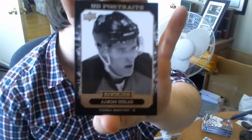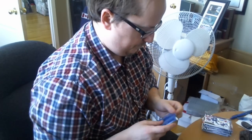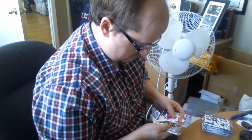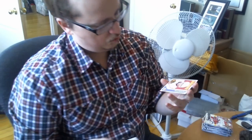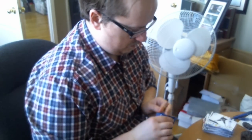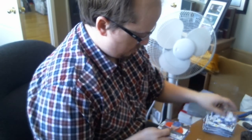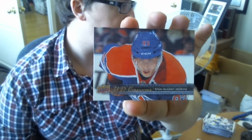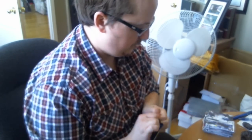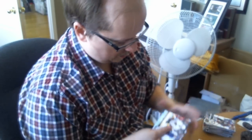Got a Rookie Portraits — Aaron Ekblad. I actually thought these were numbered; I think they're numbered parallels. Got an OPC — I guess that's a retro — Brad Richards. Canvas — Ryan Nugent-Hopkins. I love the photographs. Honestly I'll just go through all of these base cards afterwards just to check the pictures, because guys, this is where the hobby is fun. Young Guns — Adam Klefbom.